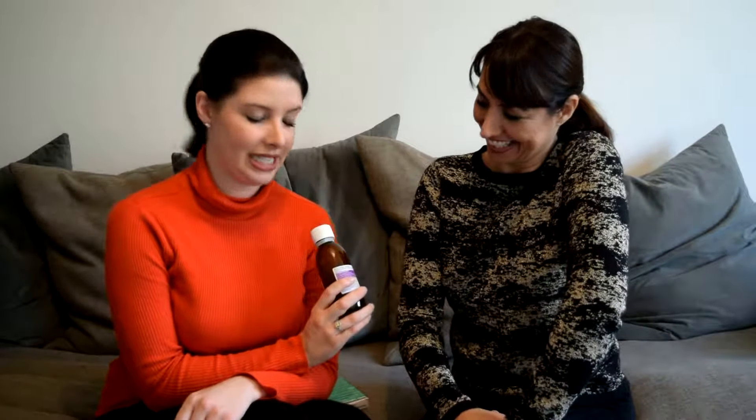It has got paracetamol in it and it's sugary, so you wouldn't want to use it too much. But if you think your baby needs it, use it. When they have their injections I always use it pre-injection and then later on if needed. It comes with a syringe which makes it nice and easy to use. Put a bib on your baby when doing it just in case they spit any out.